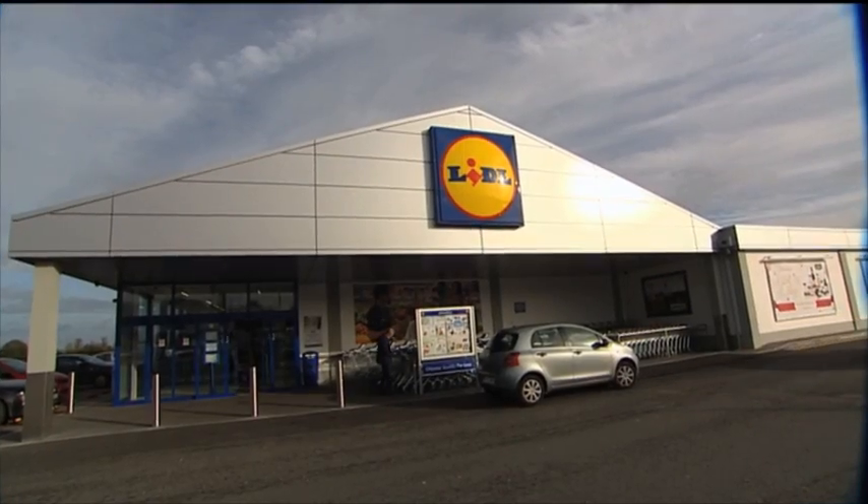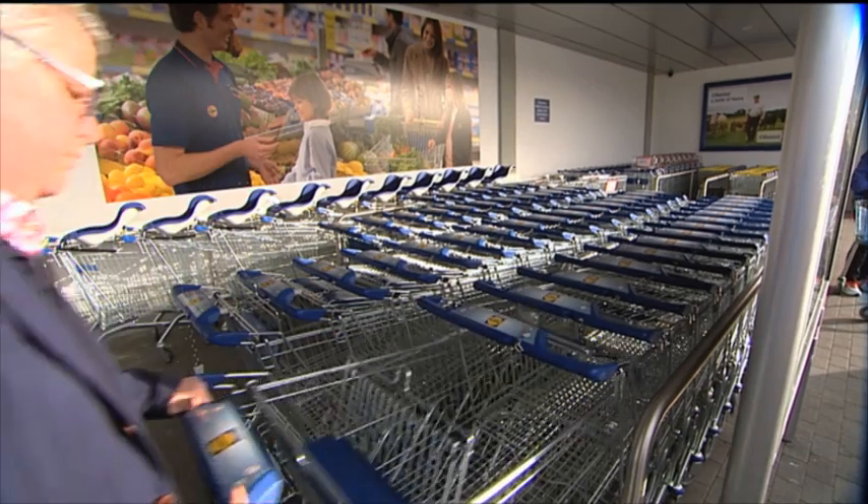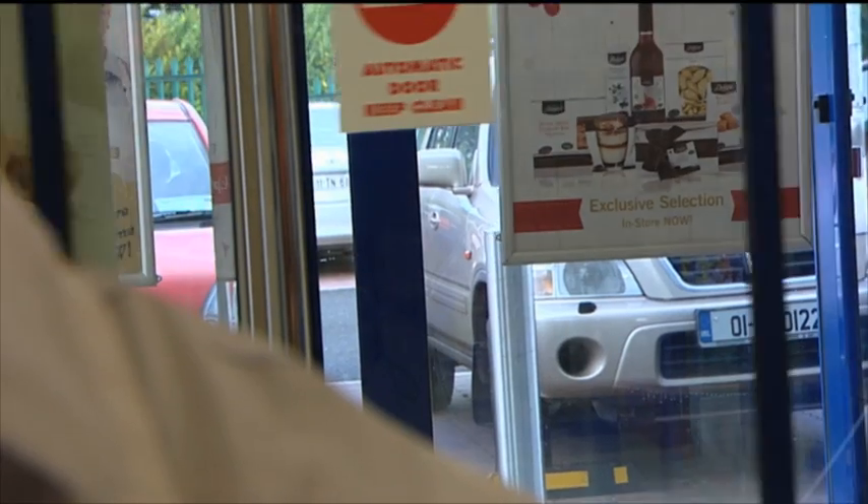Lidl brand ambassador Paul Flynn has been on a mission to make the ultimate beef burger for us here on the Today Show. Who doesn't like a really good burger? His main ingredient is a brilliant burger made from a hundred percent Irish beef.